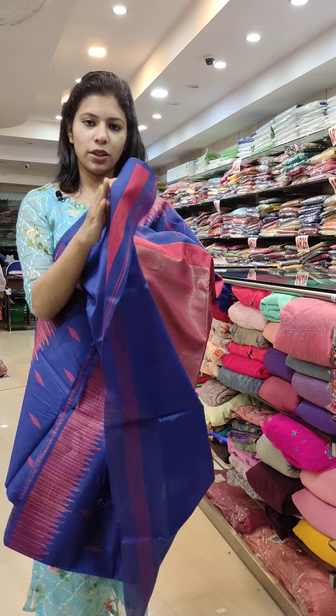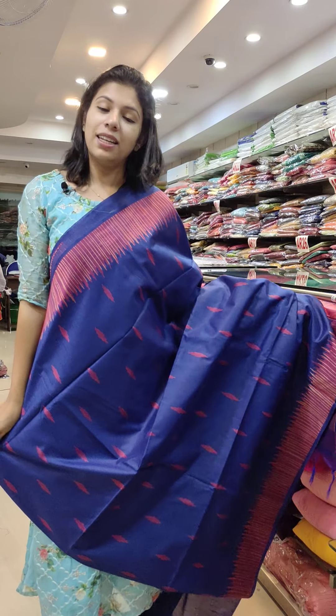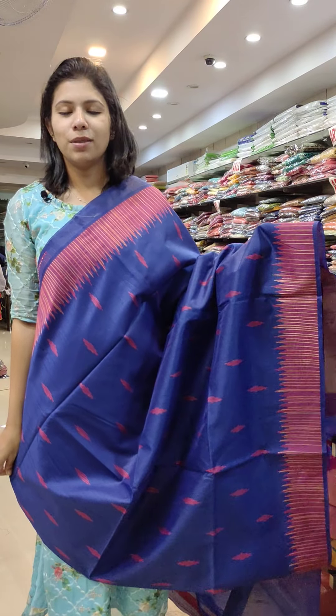It is a plain fabric in the sleeves. If you use the lining, you can use a lining blouse. ₹30,000 for ₹80,000 with free shipping.